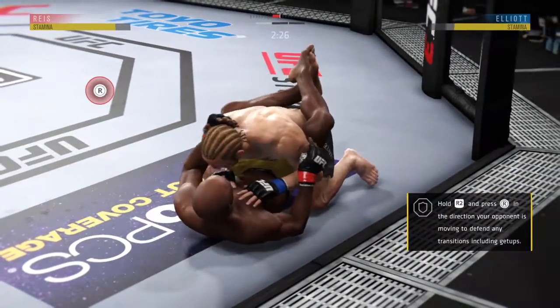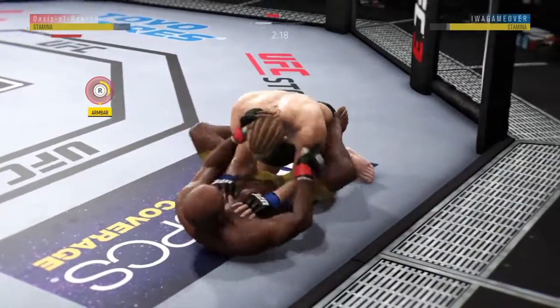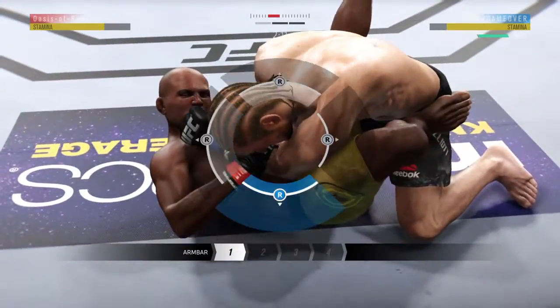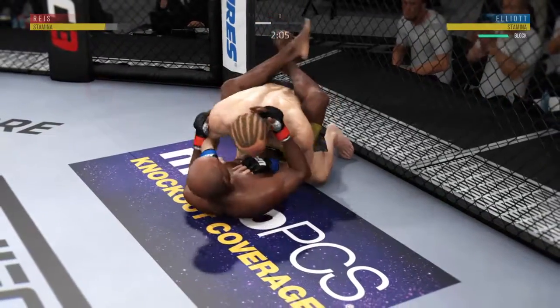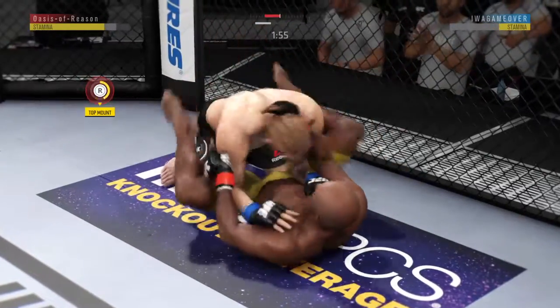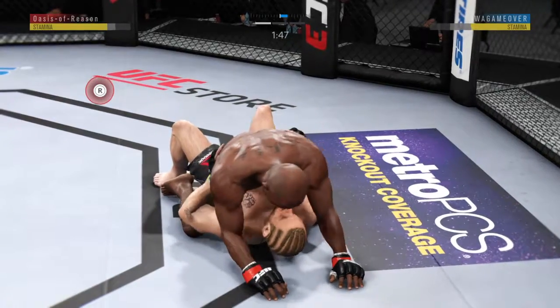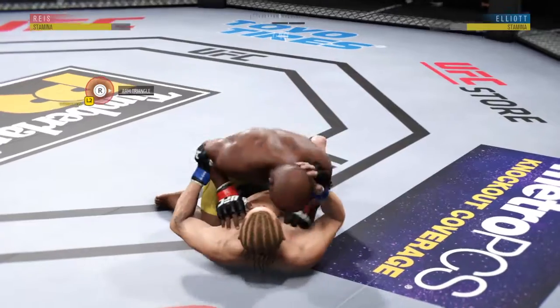Into full guard. Good punches from the top here. He continues to attack now. Joe might have an arm bar — and he's out of the arm bar. Tried to get out of full guard and into half, but doesn't make it. Full mount. Good control. Posture's up. He's in half guard.